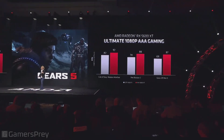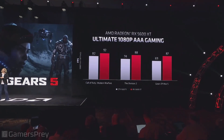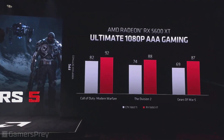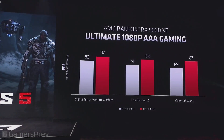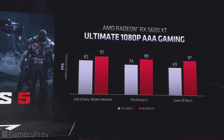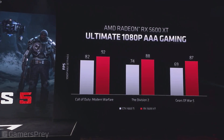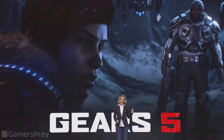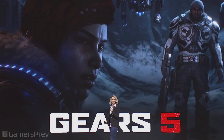These are three recently released titles that are being enjoyed around the world. As you can see, in Call of Duty Modern Warfare, the 5600 is winning by 10%. In Division 2, we're winning by 15%, and Gears of War 5 is just as strong. So if you're a big fan of AAA gaming at 1080p and want to play it all maxed-out — the recent titles and the upcoming titles — the 5600 is a clear winner.